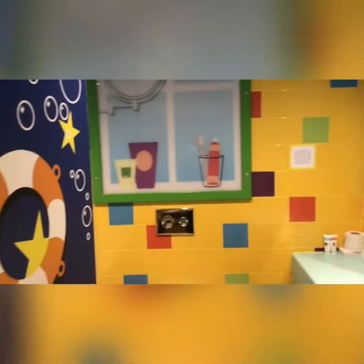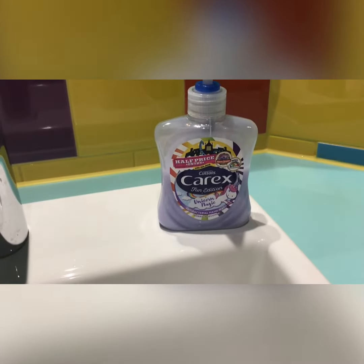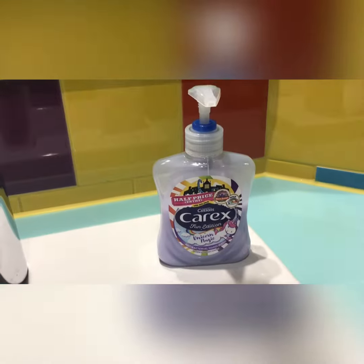I just want to show you in the bathroom before we go in there properly. Look at this cool hand sanitiser they gave us. This soap — it's by Carex and it's called Unicorn Magic. Let me just tell you, it smells divine. Unicorn Magic is a great smell. So if you see that in the shops, you should buy it. Trust me.